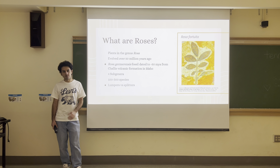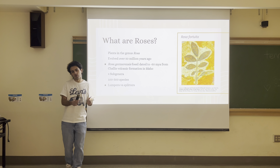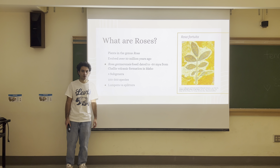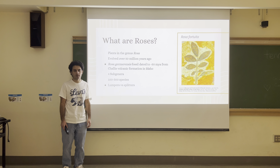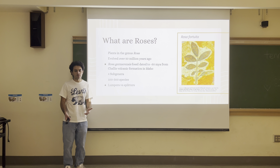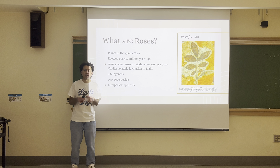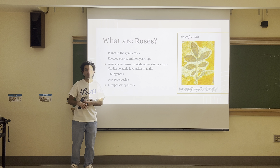Because this genus has been evolving for so long, humans have divided it into four subgenera. Within these four subgenera, there is a total of 100 to 300 different species. Why such a big range? Because there is disagreement between lumpers and splitters on the number of species — whether a particular species is truly its own species or a subspecies of a larger, more varied species.